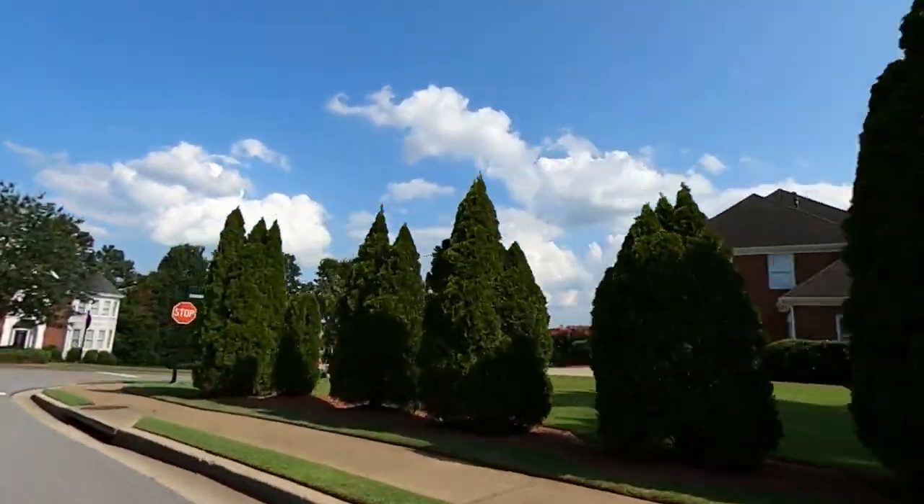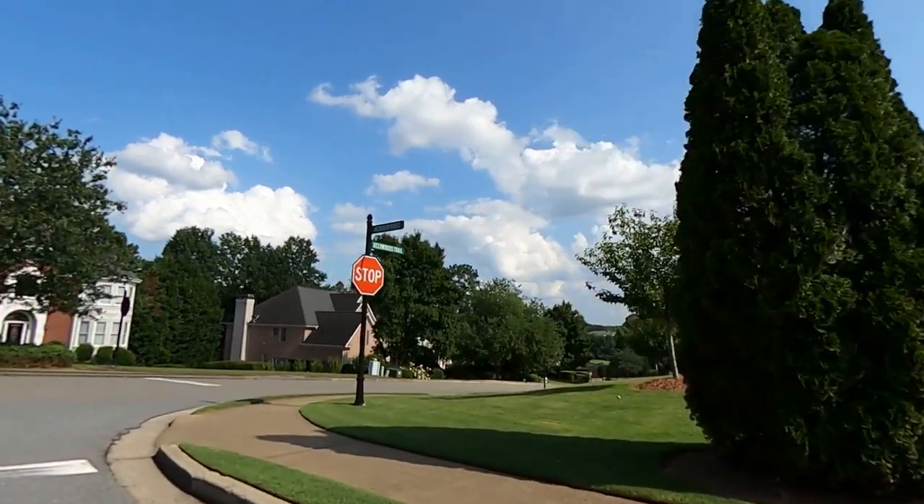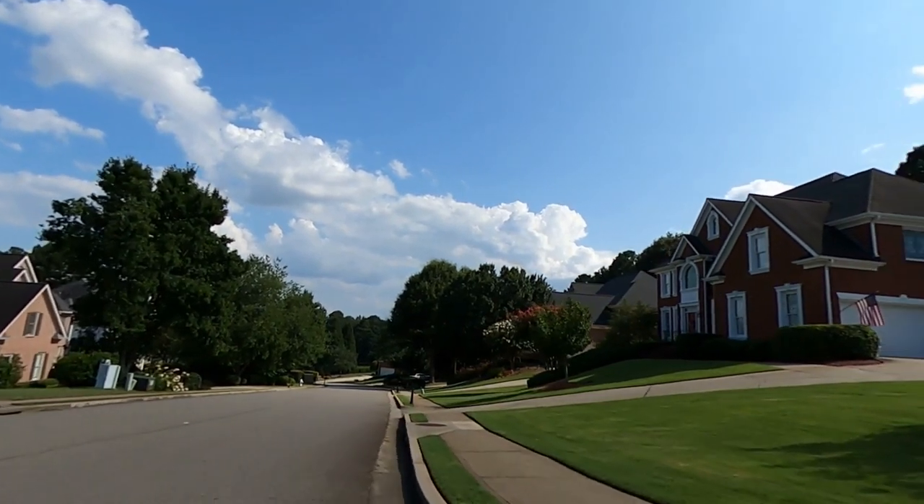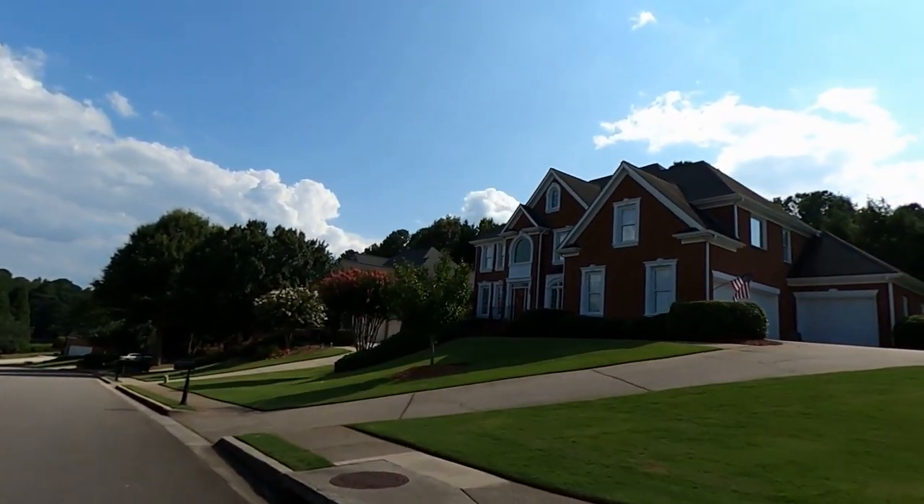I spy some clever street names that complement the namesake of the community. You can live along Antler Way, Reindeer Ridge, or Whitetail Court, to name a few.